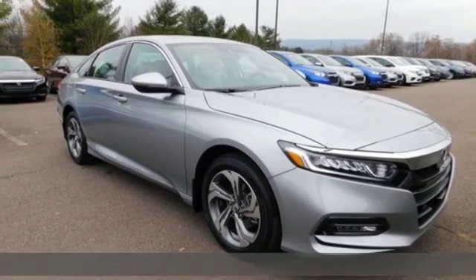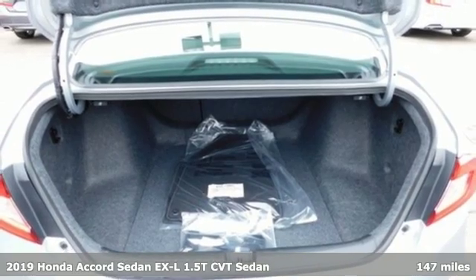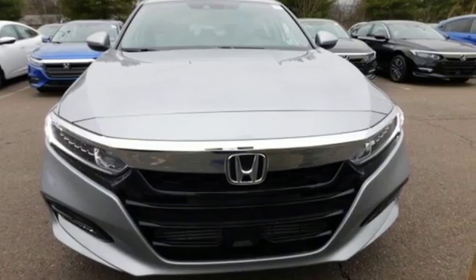It's a new 2019 Honda Accord Sedan. Honda's flagship car isn't just a vehicle, it's a legacy. And get ready for an impressive combination of features.